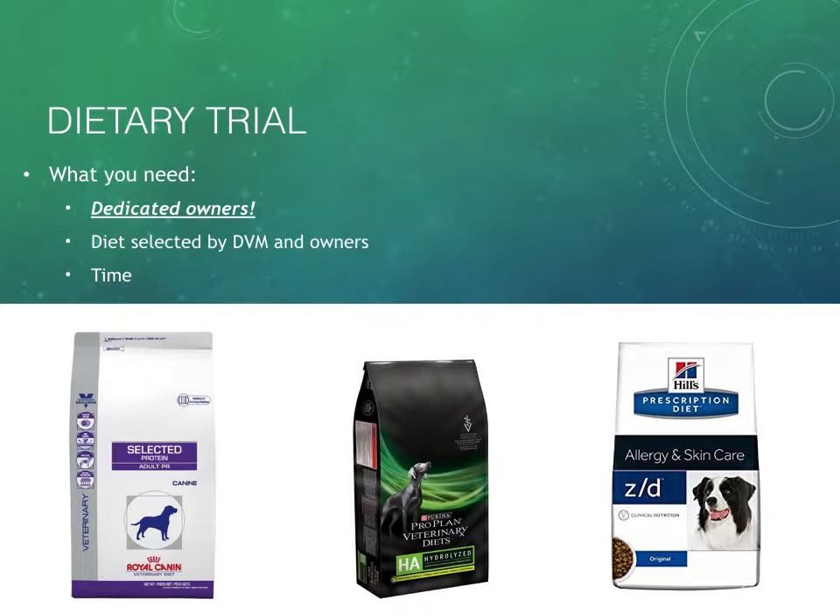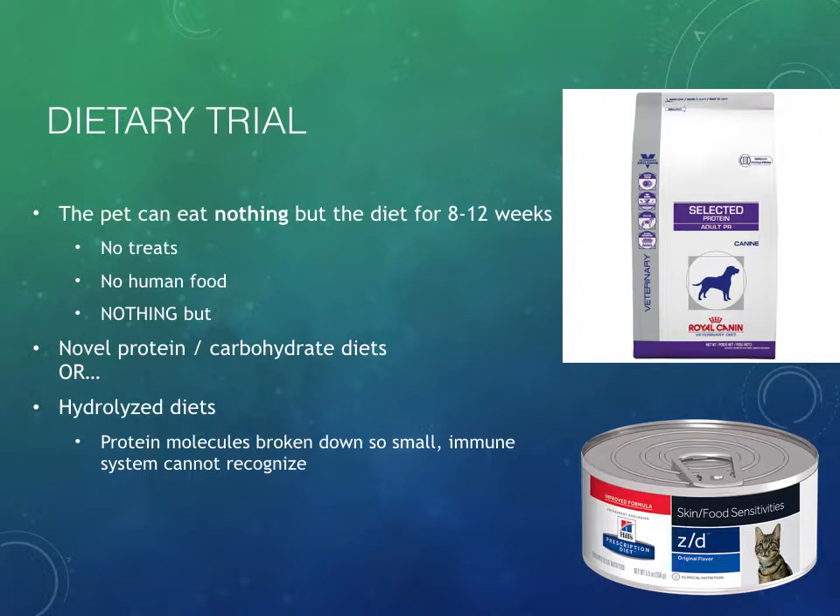We also have what we call hydrolyzed diets. You need about eight to 12 weeks — two to three months — to figure out if the patient is actually responding to the diet. During this time, we definitely want the patient to have no treats unless they are prescription diet treats made from the same food we're feeding, and definitely no human food — really nothing but this novel protein/carbohydrate diet or a hydrolyzed diet.